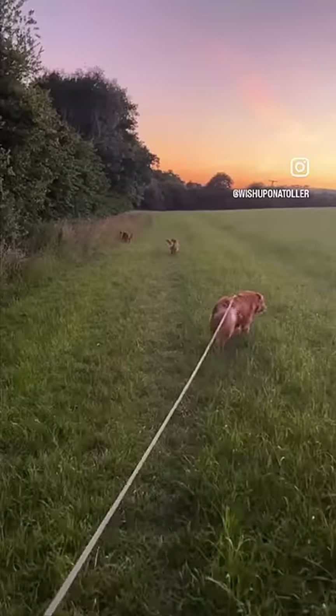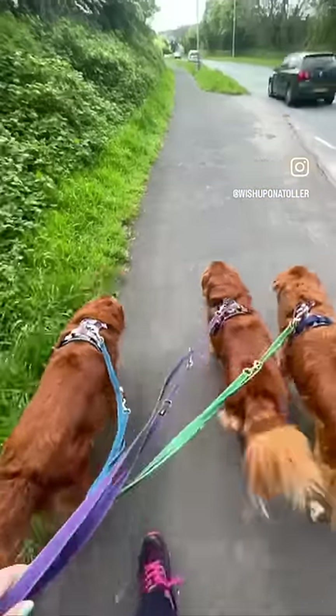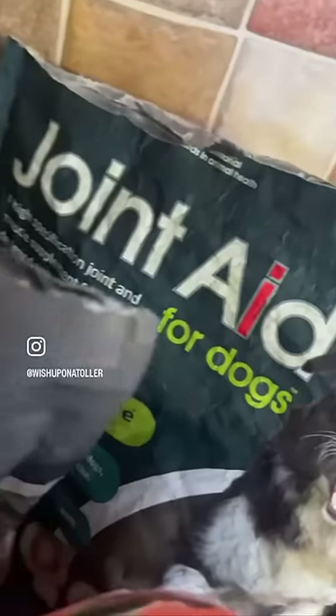Hi guys, I'm JC and these are my three dogs Baloo, Miko and Zero. Today we'd like to talk to you about GWF Nutrition and how fantastic their supplements are.